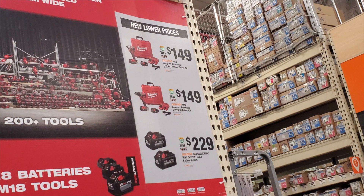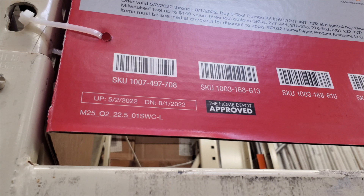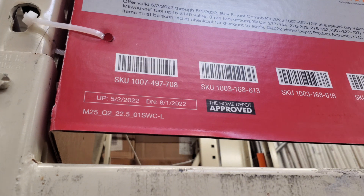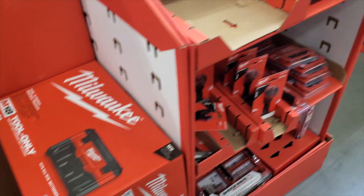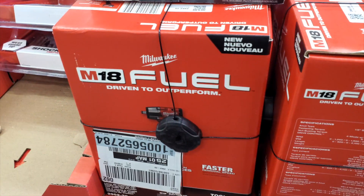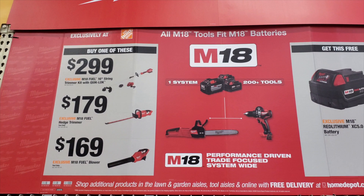It's $229 for two sizes, $149 for the hammer drill or impact driver. These deals run until August 1st. I noticed something different at this store compared to the other one — they had impact wrenches that look like they could be the new hacks coming.